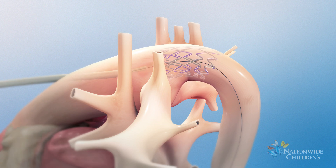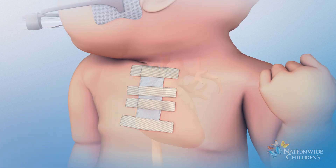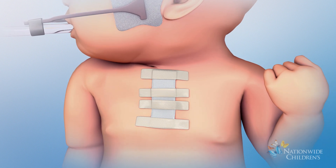Finally, the catheter will be removed. The incision will be closed and covered with sterile dressings. Your child will then be returned to the intensive care unit.